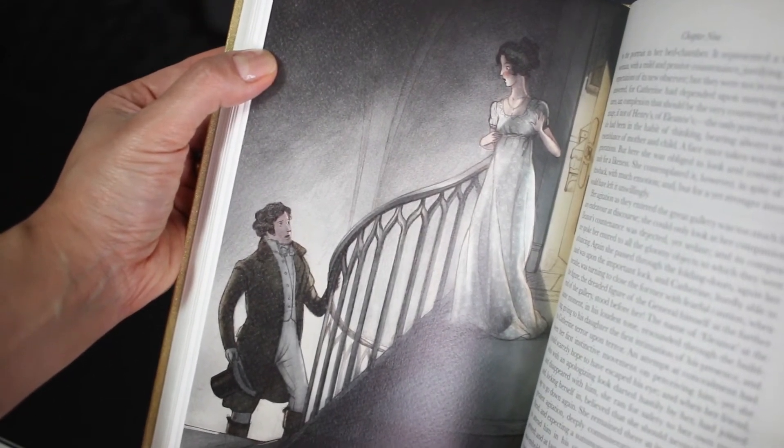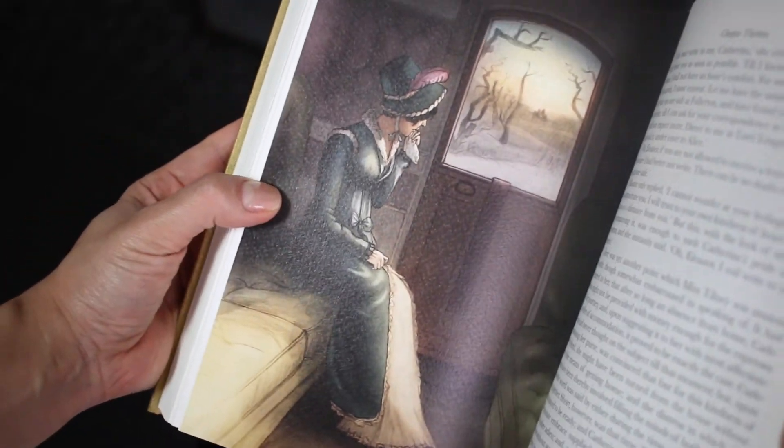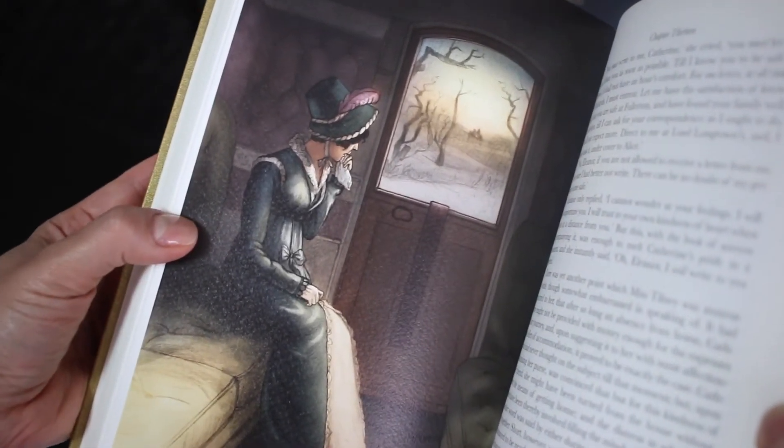I really enjoyed the style of this illustrator. Northanger Abbey is one of the two Jane Austen main novels that I haven't read. I'm looking forward to reading it, and in the future I'll do a video about Mansfield Park.